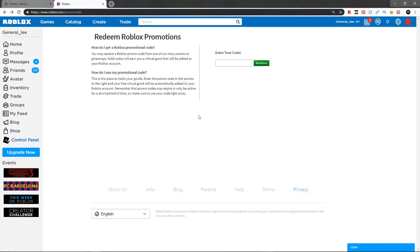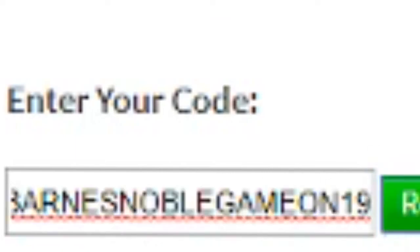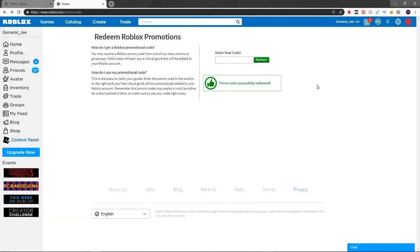The next code I have for you guys is the BarnesAndNoble19 code — I'm sure you guys have heard of this one. You don't have to write it down; it'll be in the announcements in my Discord, with the link in the description. You can go copy and paste it. Here we go — redeemed successfully.